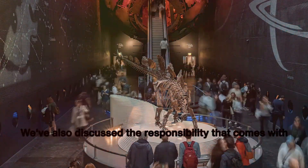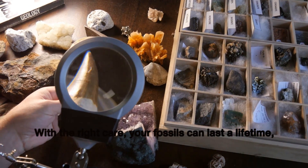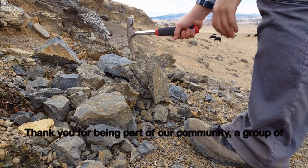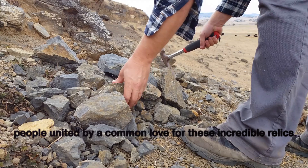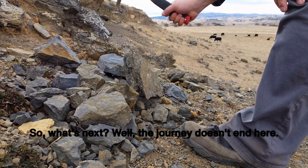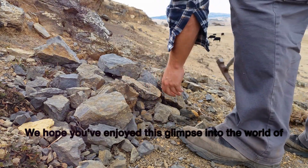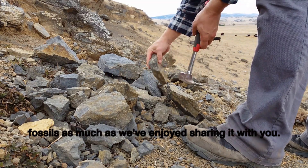We've also discussed the responsibility that comes with owning these prehistoric treasures. With the right care, your fossils can last a lifetime, allowing future generations to share in the wonder of these ancient stories. Thank you for being part of our community — a group of people united by a common love for these incredible relics of the past. The journey doesn't end here; there's a whole world of fossils out there waiting to be discovered, and we're here to guide you every step of the way. We hope you've enjoyed this glimpse into the world of fossils as much as we've enjoyed sharing it with you.